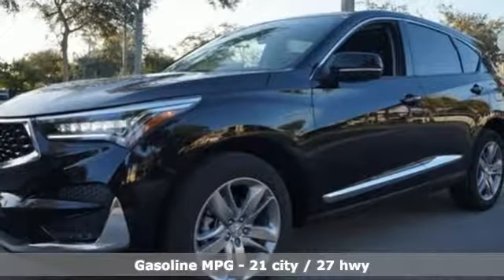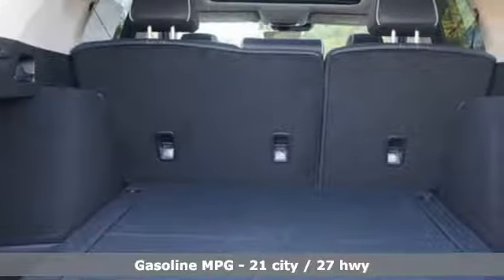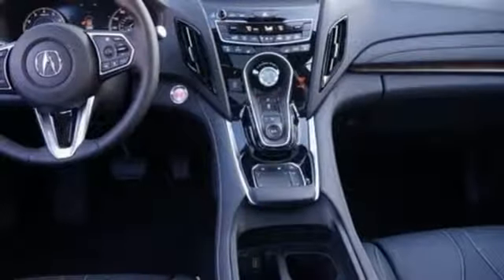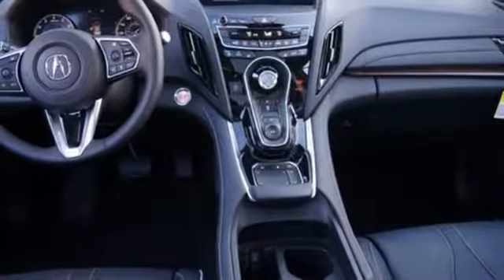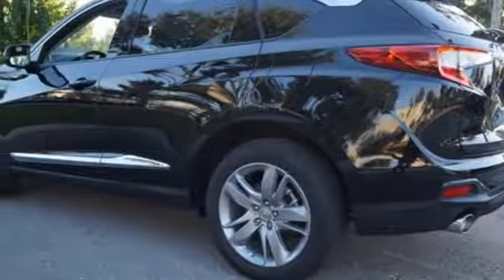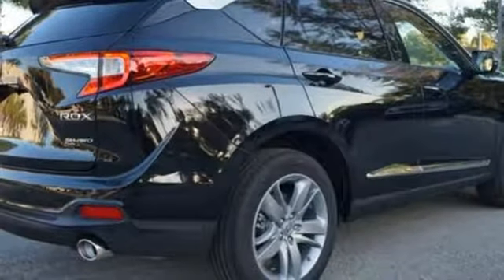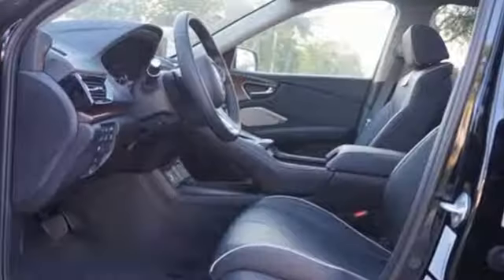Integrated navigation system with voice activation, power heated mirrors, heated and ventilated leather sports seats, auto dimming rear view mirror, doors and push button start proximity key, dual zone climate control, automatic transmission, hands-free lift gate, automatic with driver control suspension management and turbo inline four cylinder engine.